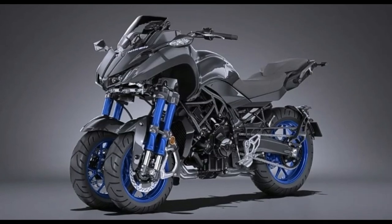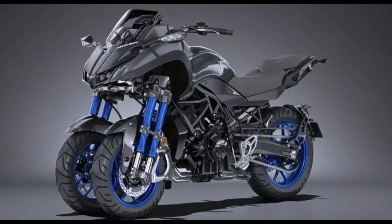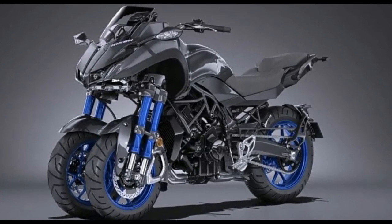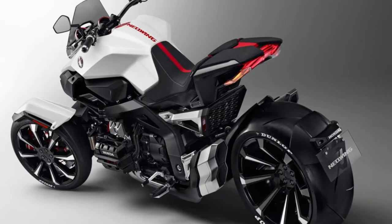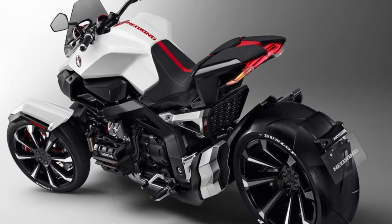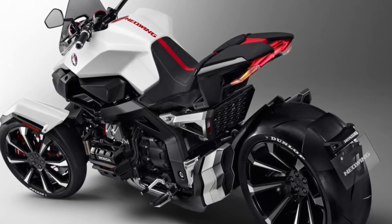These vehicles represent a new era of motorcycle design, showcasing the potential for innovative and sustainable transportation solutions in the future. Whether for daily commuting or weekend adventures, these three-wheeled motorcycles offer a thrilling and safe ride that is sure to impress.